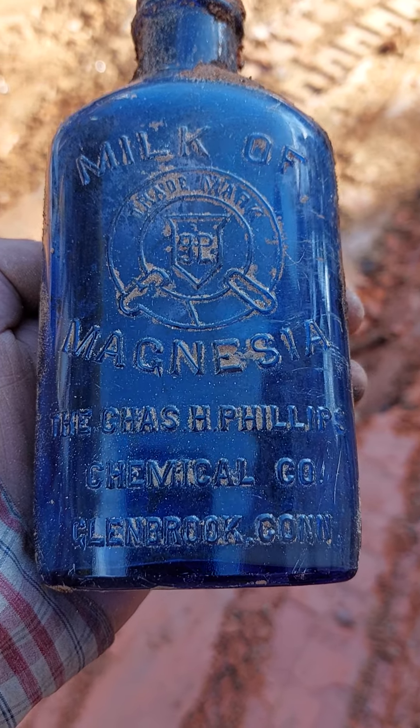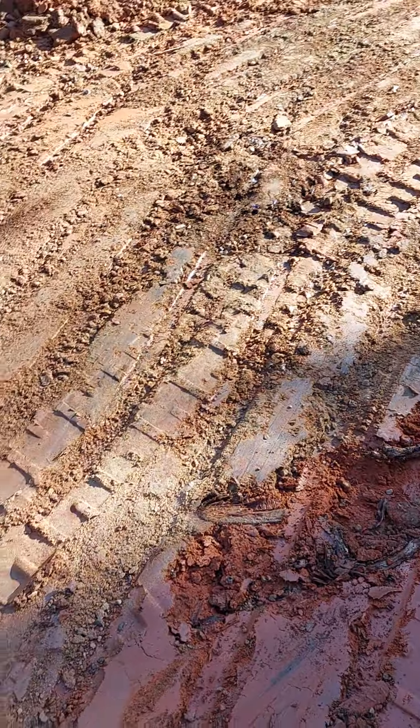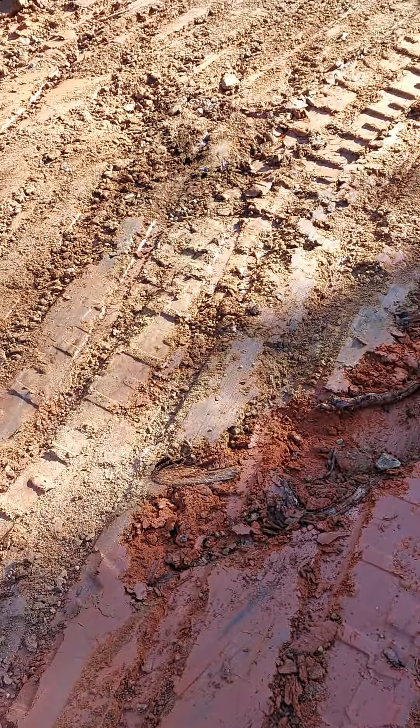When I find these I just leave them with the homeowner or property owner, let them do what they want with it. Something like this they won't throw away. I ask if I can have it.